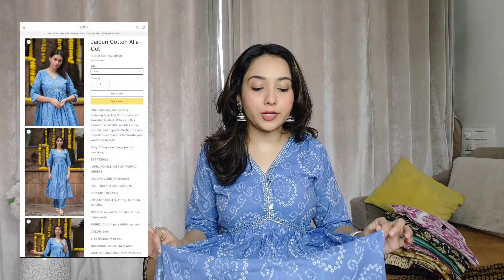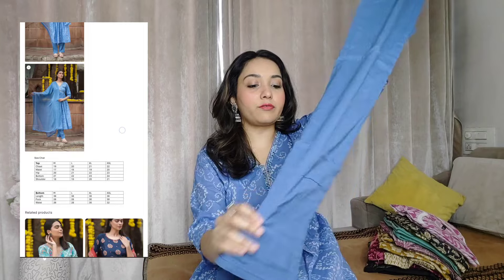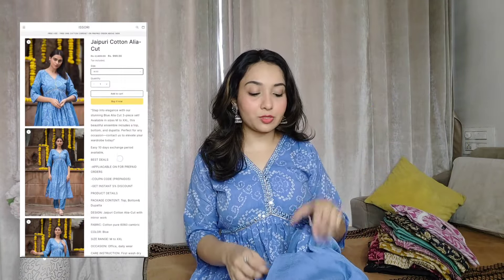You can see the mirror work on this one — I love that it's an Alia cut kurti with a bandhani print, again pure cotton fabric, great length, and three-quarter sleeves. With it, you get a dupatta and a pant. The pant is pure cotton fabric and very comfy — simple and easy to wear. You can also style it with any other blue kurti you have. The chiffon dupatta has a cotton bandhani print border on both sides, and the length is really nice.